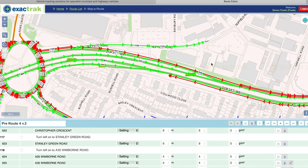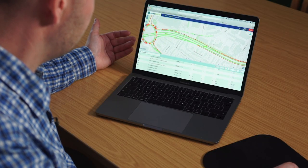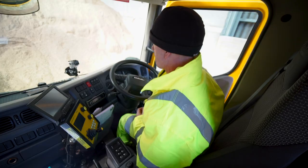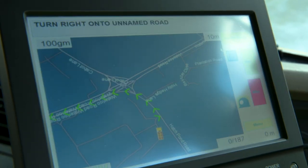This council has been very quick to take up a system created by ExactTrack. There are two parts to it: crucially the planning stage with a product called Mapperoute, and that's linked to the sophisticated navigation system in the driver's cab.